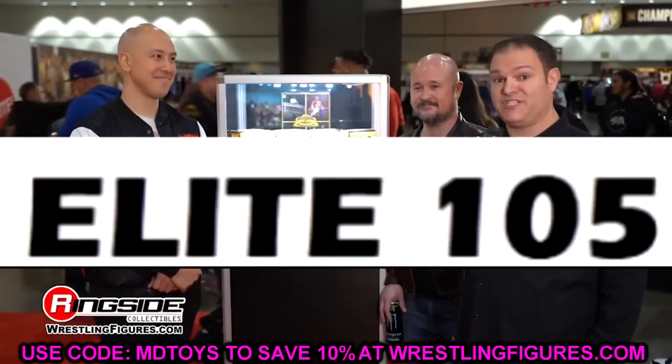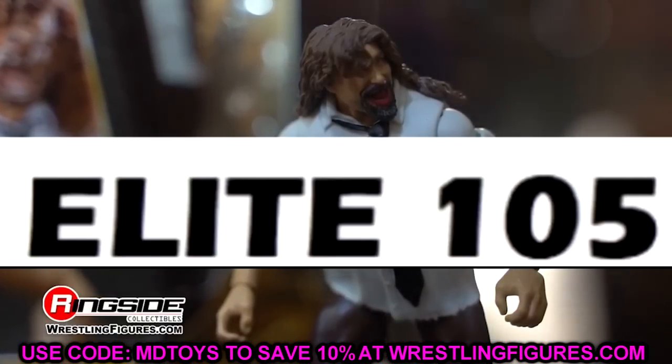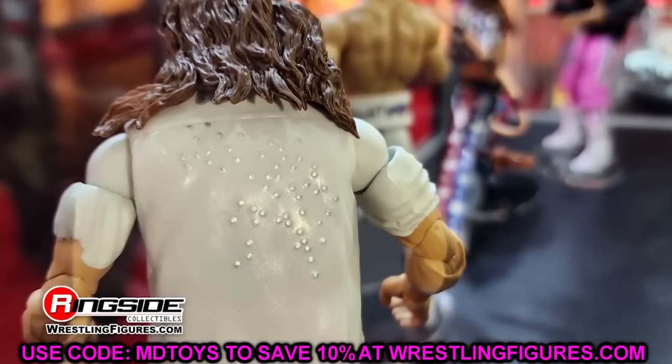If you already know what wave it is, chime in below and let us know what you think — is it a W set, an L set, or somewhere in the middle? We're covering WWE Elite Series 105, and at the end I'll also cover Elite 103 through 105 so you can prep and see if you'll be saving money or emptying your pockets with all these figures.